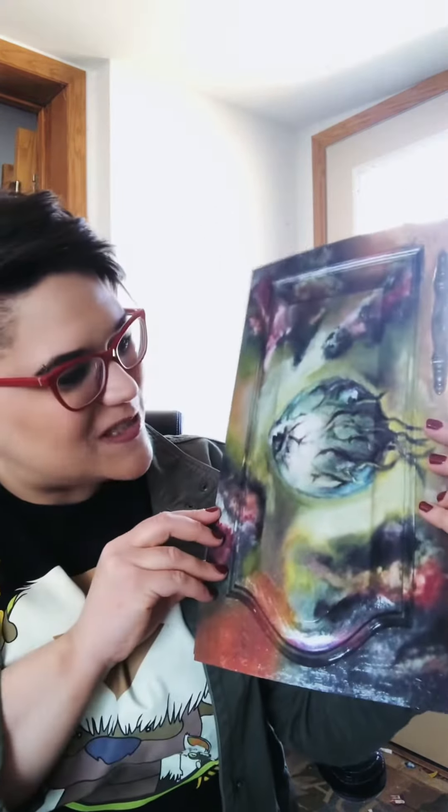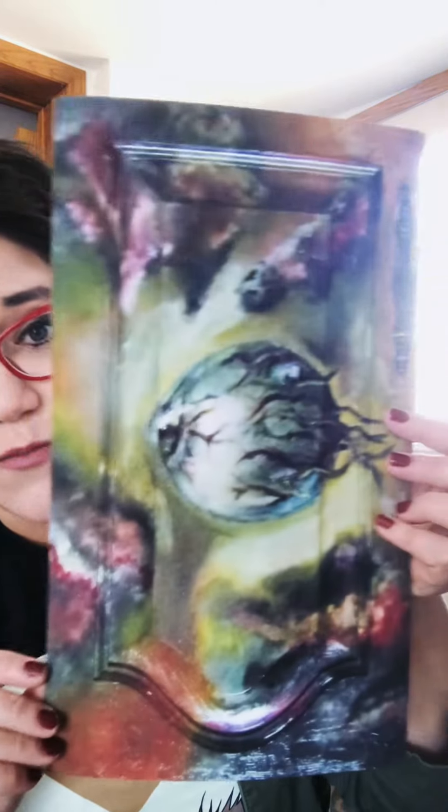The Imagine print looks so good. I wondered — because this is my first time having one of my cabinet door pieces turned into a print — if that would make any difference, but it is luscious and gorgeous, it looks so freaking good. Then we've got Surrender, and these are all going to be numbered and signed, only three of each.